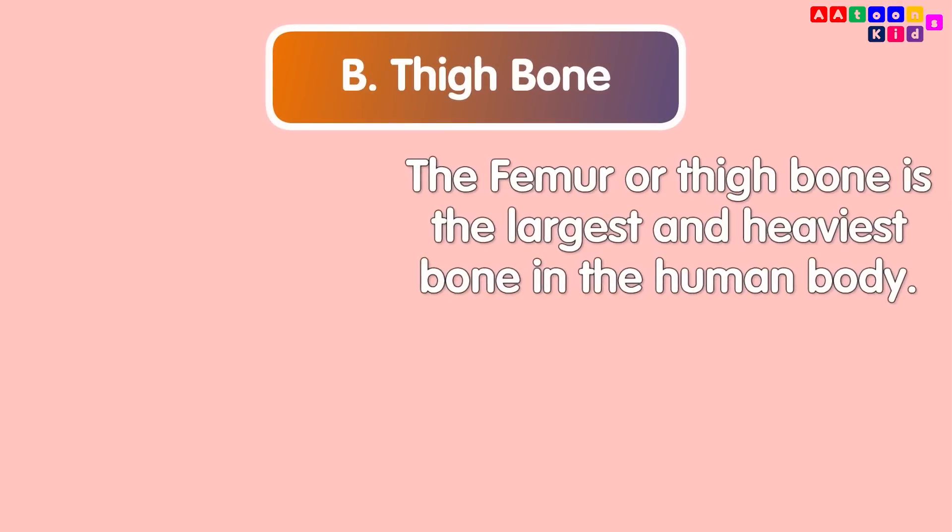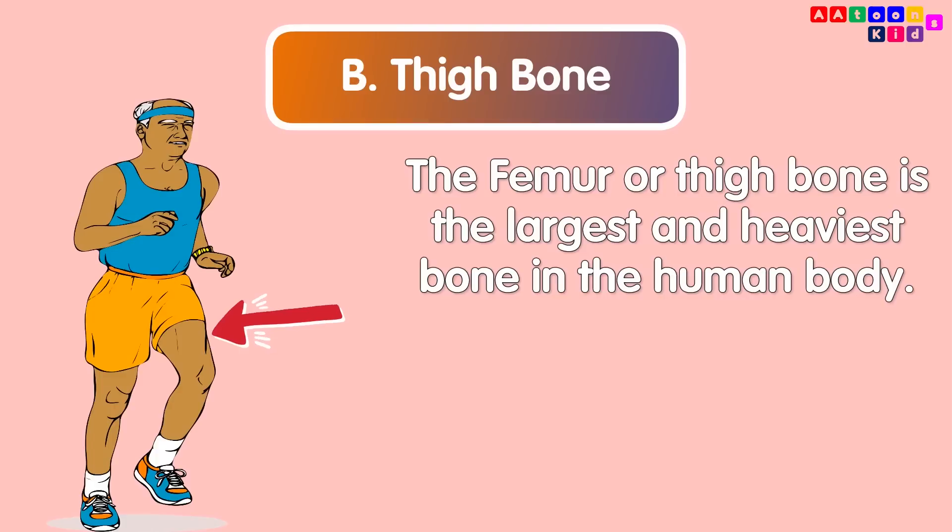The femur, or thigh bone, is the largest and heaviest bone in the human body.